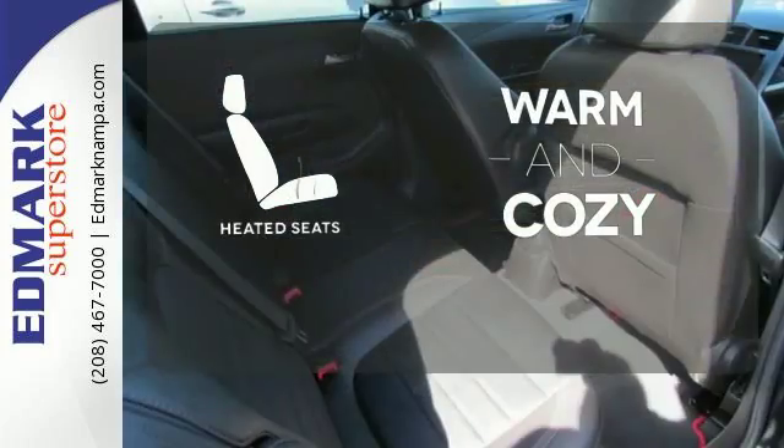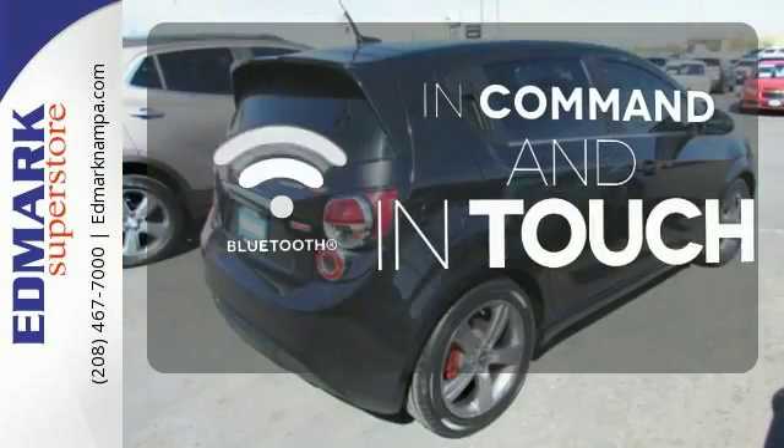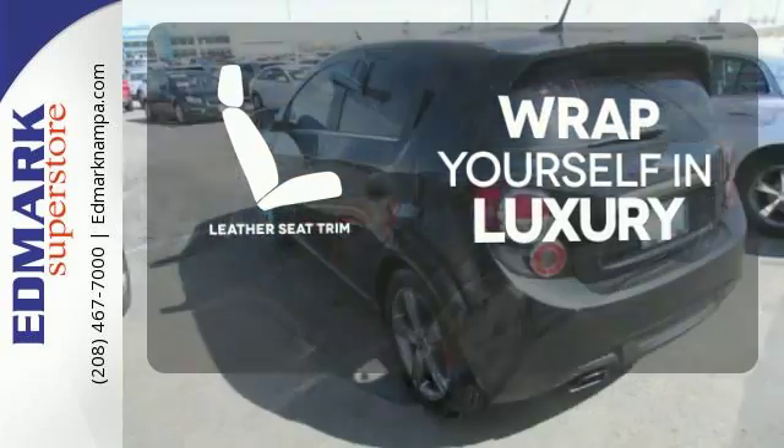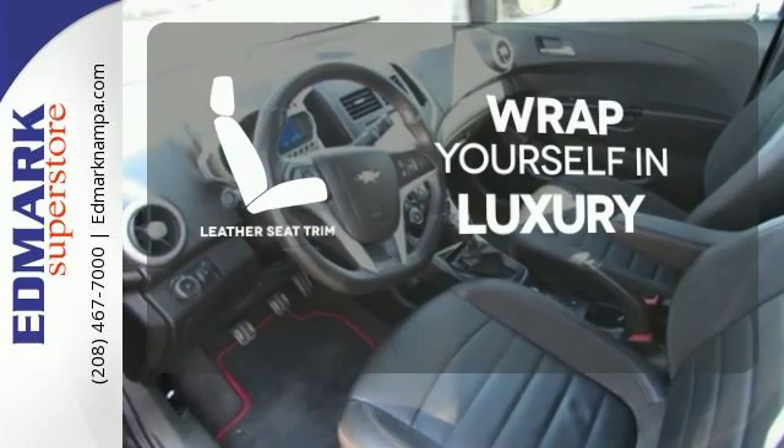Wrap yourself in the comfort of heated seats. Keep your hands on the wheel and eyes on the road with Bluetooth. The high-quality leather trim enhances the style, comfort, and durability of this vehicle's seats, ensuring an enjoyable drive.